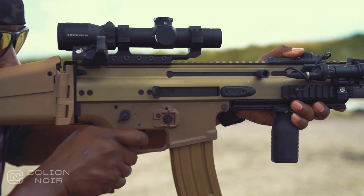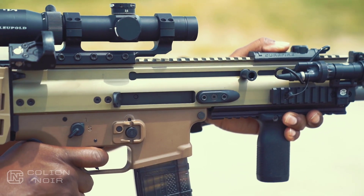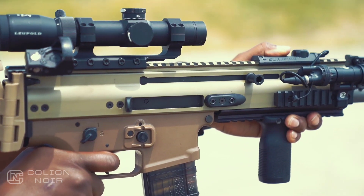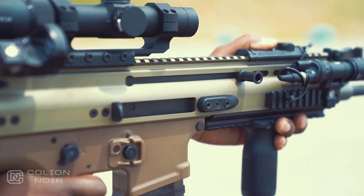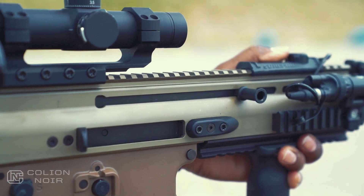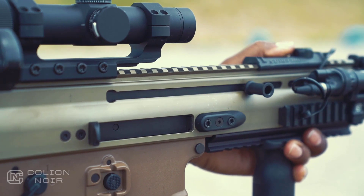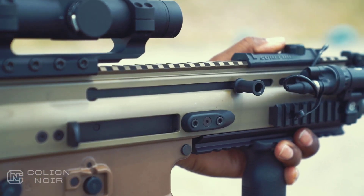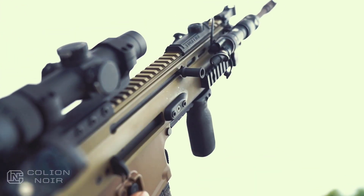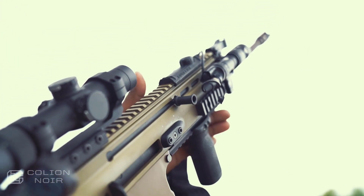The most controversial aspect of the SCAR is by far the reciprocating charging handle, and deservedly so. For me, it's not a deal breaker, but I can see why it is for some. If you're shooting on barriers, it can cause the gun to malfunction, and if you're not careful with your hand placement, your thumb will hate you. Thankfully, the SCAR-16 is fully ambidextrous, so if you're not opposed to charging your rifle like an AK, you can switch the charging handle to the other side of the rifle.